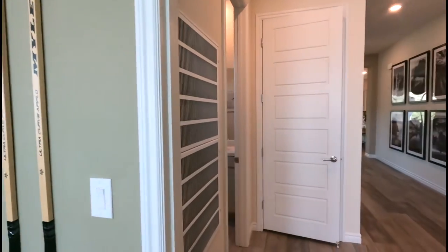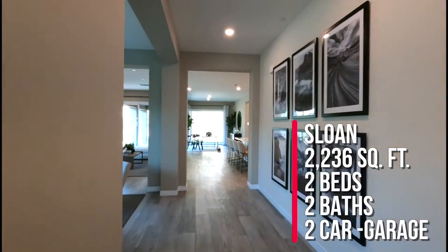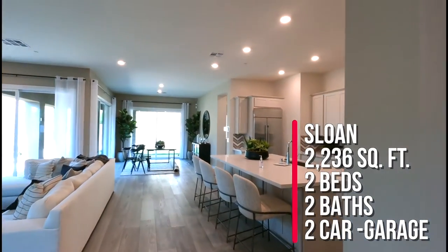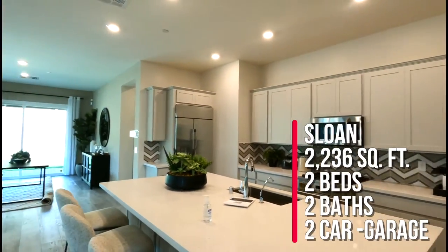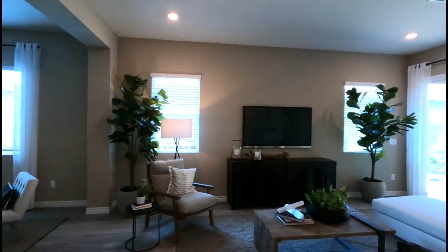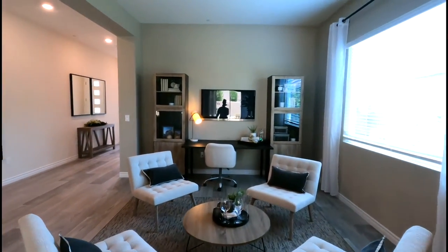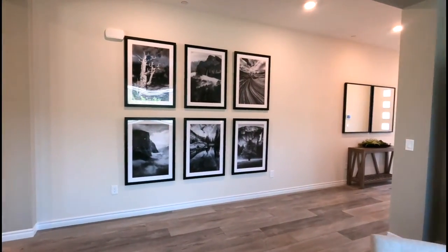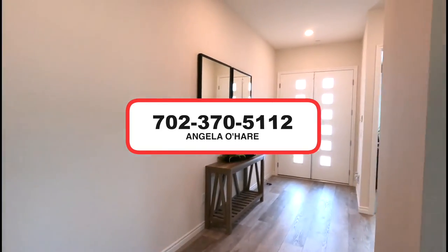To summarize this plan: this is the Sloan model, part of the Sterling collection, at 2,236 square feet with two beds, two bathrooms, and a two-car garage, priced in the mid 500s to the low 600s depending on the size. Don't forget you'll also have lot premiums depending on the location of the lot and the house. If you're thinking about buying new construction here in Vegas, you know who to call — your Summerlin real estate expert at 702-370-5112.